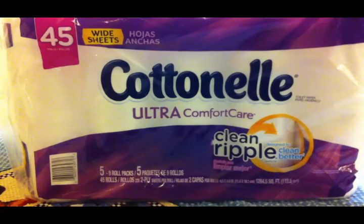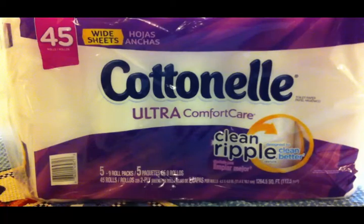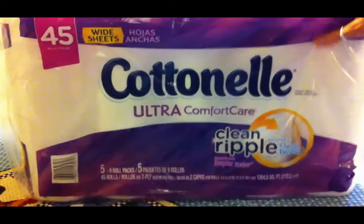This is my June Costco haul, and as you can see right in the middle of the screen, the first thing I have on my list is Cottonelle toilet paper. They had this on sale, so I went ahead and picked up a big package of that.